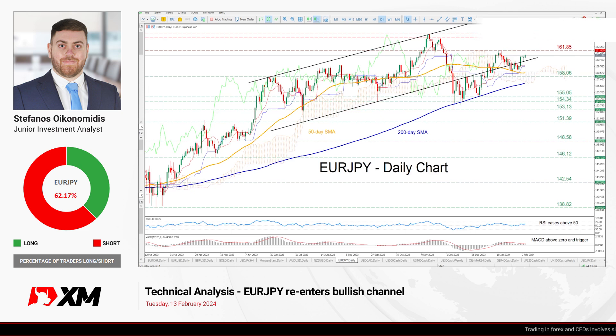Hello everyone and welcome back to another technical analysis video here at XM.com. Today we'll examine the Euro against the Yen on the daily chart.